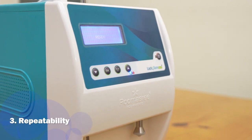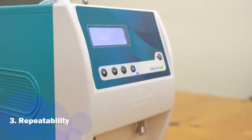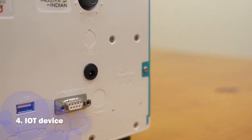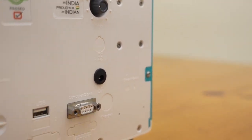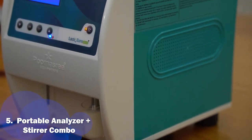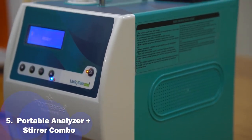LactoShure Echo V has the highest repeatability among all portable analyzers currently in India. It is an IoT device with USB support and Wi-Fi connectivity. The biggest strength of the machine is that it is a portable analyzer plus stirrer combo.